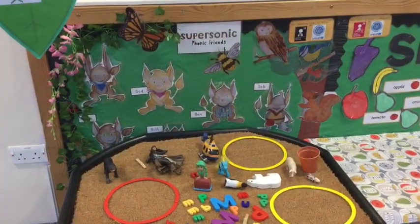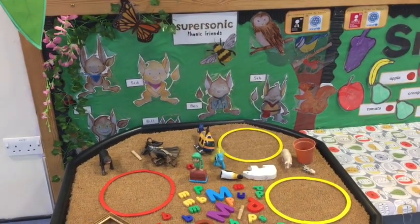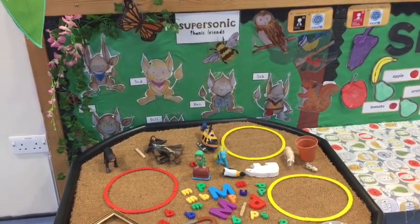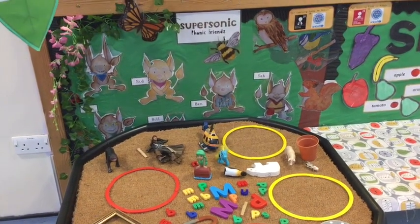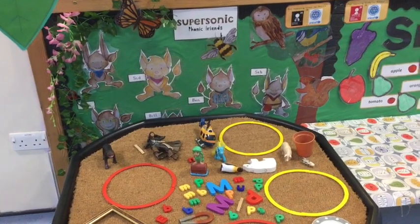We teach phonics from our nursery upwards and our children are encouraged to join in with action songs and rhymes. Here you can see our Supersonic Phonic Friends, and our children are beginning to explore listening to the sounds at the beginning of a word.